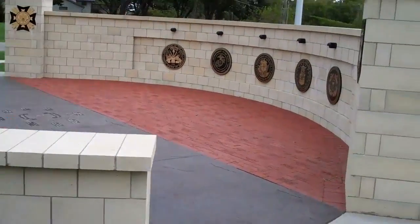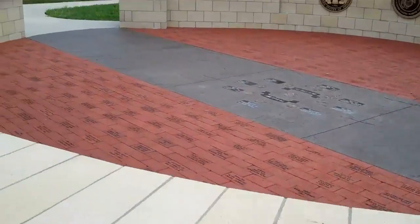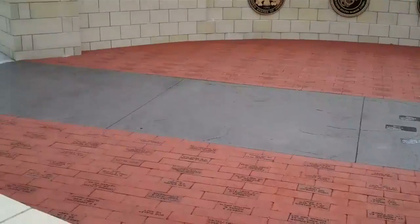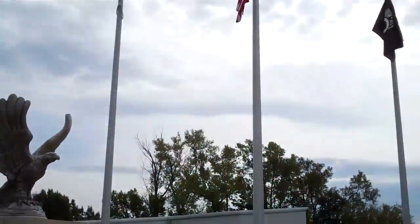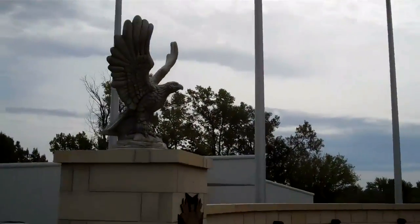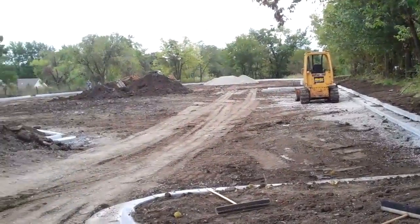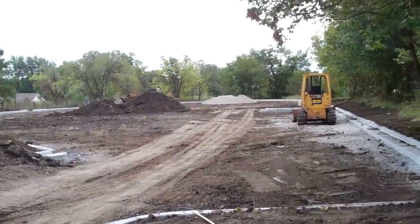We've got the plaques cleaned up on the memorial along with the medallions in the center. Looks like we've got replacement flags on the poles, so everything looks pretty ship shape. We've got to be posting to Soto about 335 on September 25th.